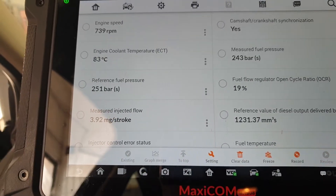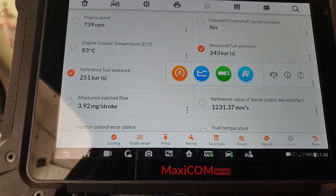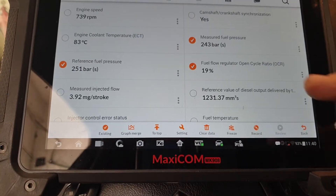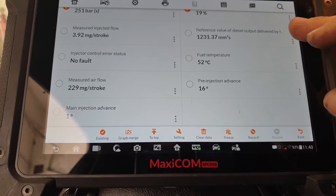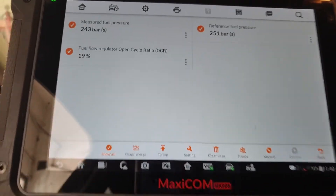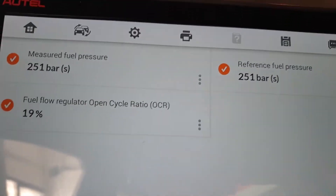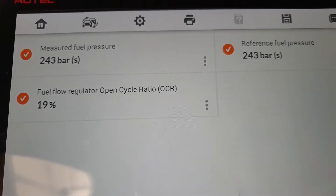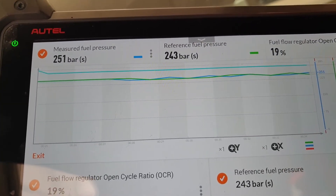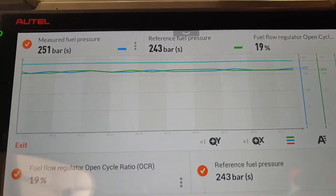What I'm interested in is the reference pressure, the measured pressure, and the flow regulator. On the graph merge, blue is the fuel measured pressure and green is the reference. Those are what we're interested in right now.